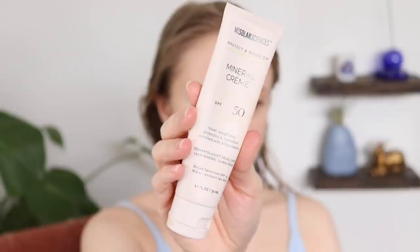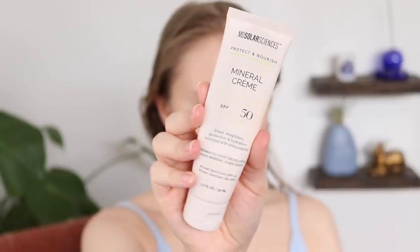Let's go ahead and start with my least favorite one, and then we'll work our way up to my favorite. The winner this year really took me by surprise — I was not expecting to like it, so make sure you stay till the end. But first up, in 12th place, my least favorite this year is the MD Solar Sciences Mineral Cream with SPF 50.